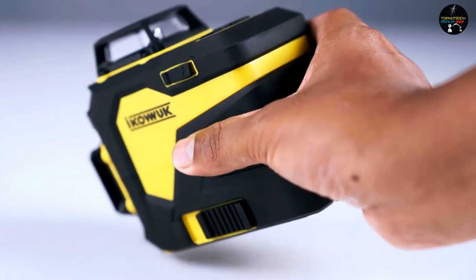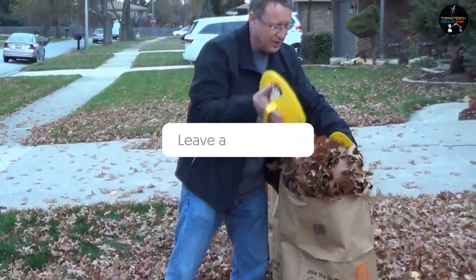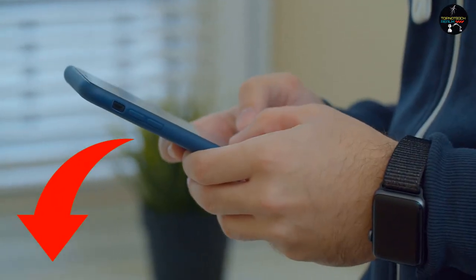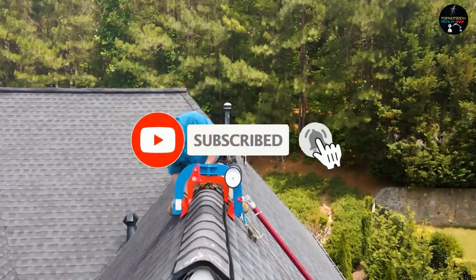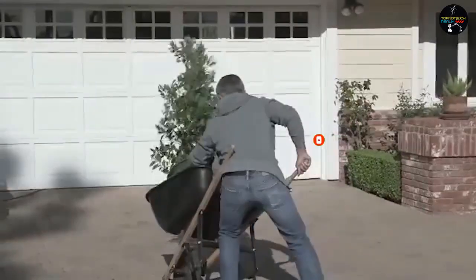So guys, now it's time to hear from you. Which tool do you like most? Let us know in the comments section below. And if you want to buy any tool, check out the link in the description to know more. If you are new to our channel, be sure to subscribe and ring the notification bell to get notified about our latest videos. Thanks for watching.